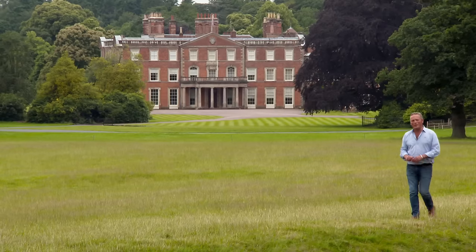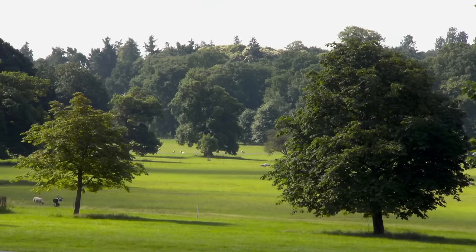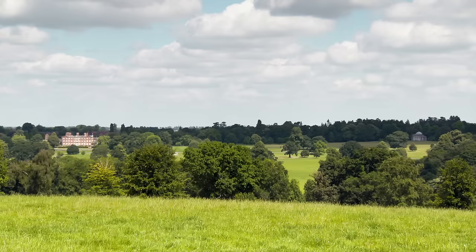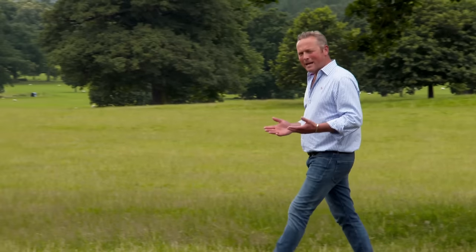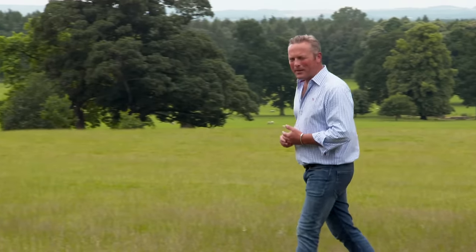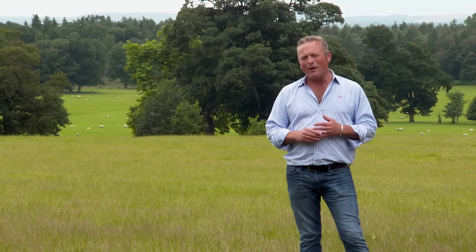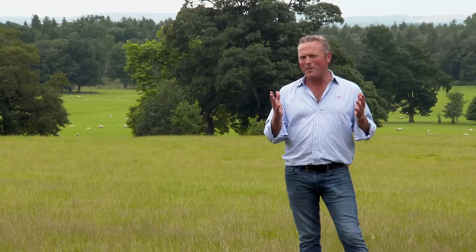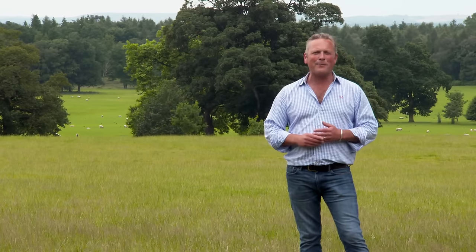Today we are in Shropshire, and this is just one view of Weston Park and its glorious landscape, created by none other than Lancelot Capability Brown back in the 1760s. Since then, his work has become as big a part of the British psyche as the poetry of Wordsworth or indeed the paintings of Turner. Later in the show, I'll be back here at Weston Park to learn more about the life and work of a man whose legacy has defined the very idea of the English landscape itself.